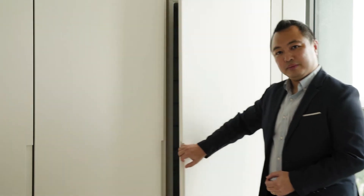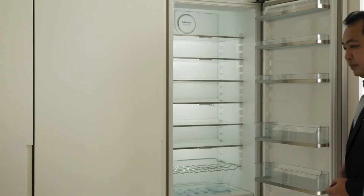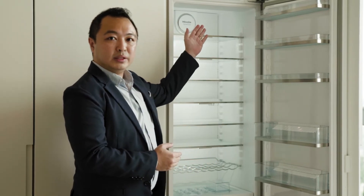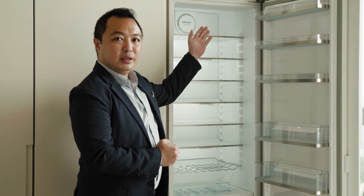Aira Residence also comes with Miele's integrated fridge, the KS37472ID. This fridge has been preset to an ideal temperature of four degrees Celsius and the display panels are fairly straightforward, but let me just take you through some of the key functions.